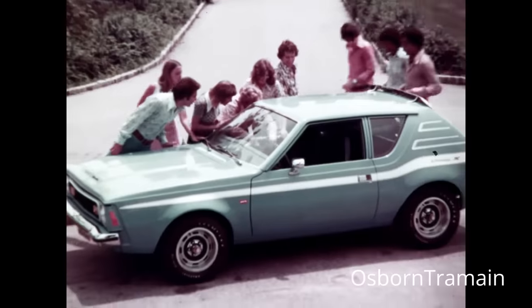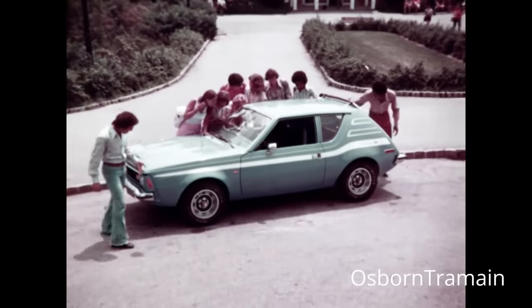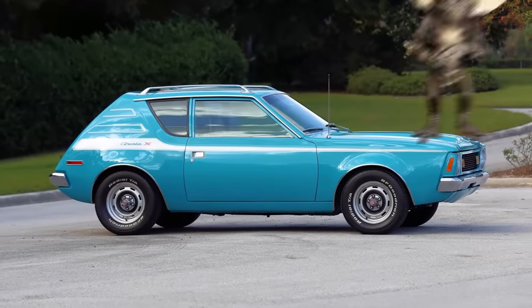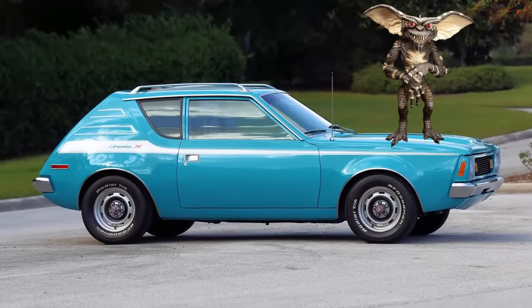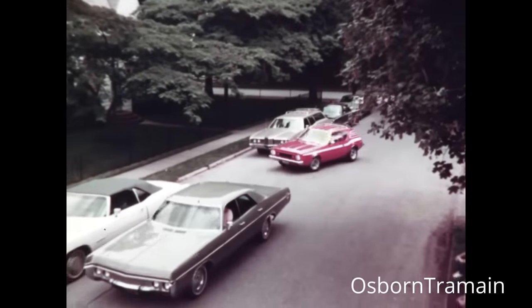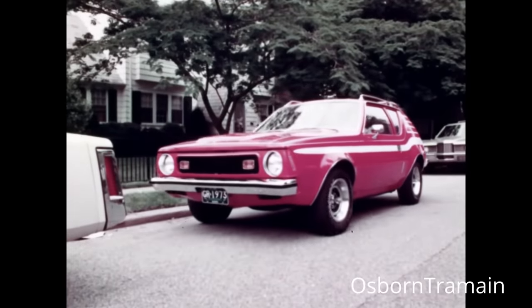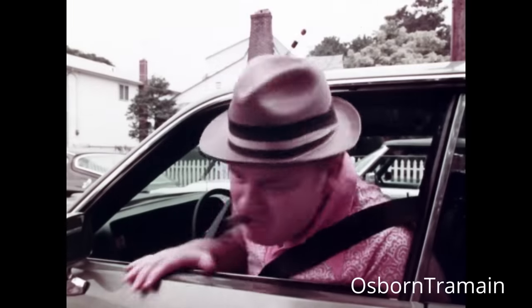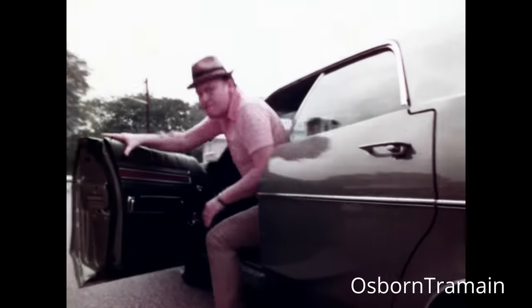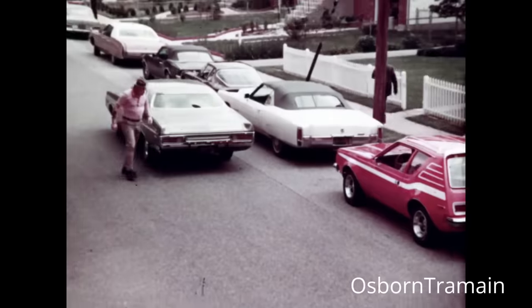The Gremlin looked like someone had cut off the back of the AMC Hornet and glued it on a weird tail. The car was named after the little monsters that like to mess with machines and make them break down. The Gremlin was a love-it-or-hate-it kind of car. Some people thought it was the ugliest thing on wheels, mocking its appearance and comparing it to a chopped-off sedan or a pregnant roller skater. Others thought it was cool and quirky, liking its low price, roomy inside, and big trunk.